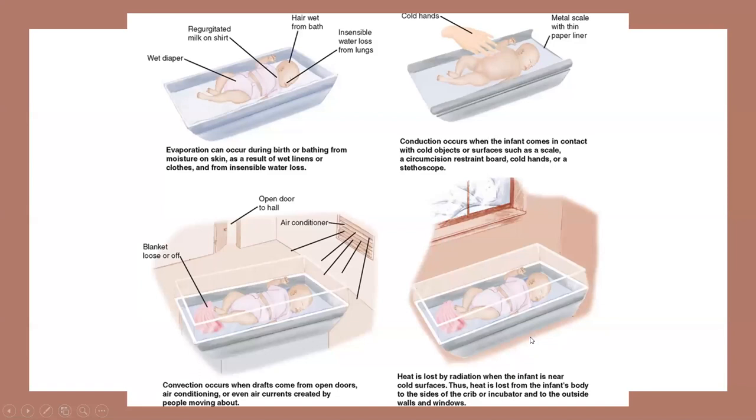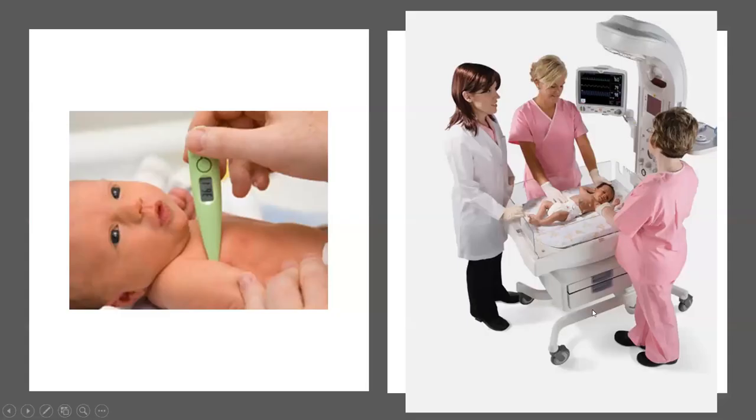There are several ways babies lose heat: evaporation — from wet clothing, wet hair, or a wet diaper; conduction — from cold hands or a cold scale; convection — from being in an open hallway or near the air conditioner; and radiant heat loss — from being near cold surfaces like a cold window or outside walls. We want to account for all of these different ways that babies can cool off.